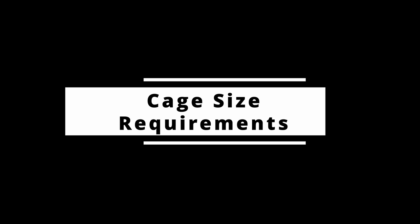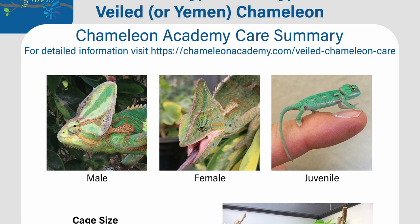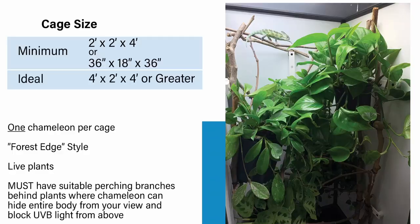Although male veiled chameleons do get larger than females, the females are a sizable chameleon, so there's no difference in caging size between males and females. In fact, there isn't even a caging difference between adults and babies — if that veiled chameleon is big enough to come home with you, it's big enough to go into the adult size cage. You should not worry about your veiled chameleon not being able to find food, because they are specialists at that. If you feed your baby at the same time and place every day, before long that baby will be sitting and waiting for the food to come.